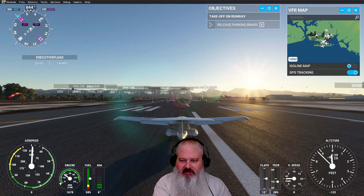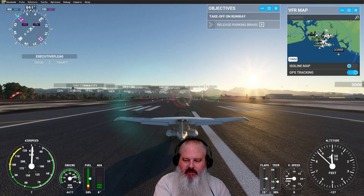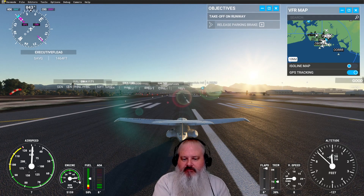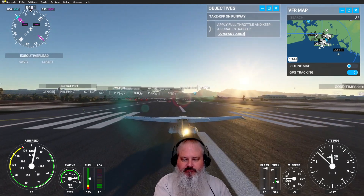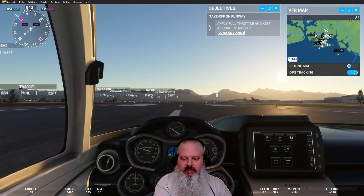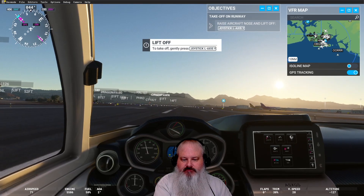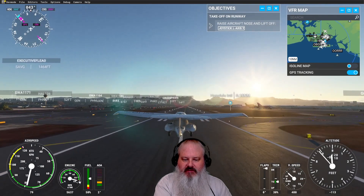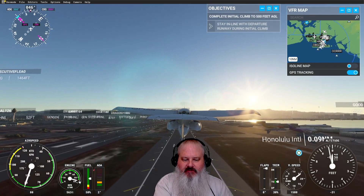Look at that beautiful sunrise. Don't need no stinking flaps. It's a heartbreak and here we go. Stay in the middle of the runway. Beautiful morning. And there we go — this plane just lifts off by itself. We'll put the gear up in case we want to make a water landing. We don't know yet.